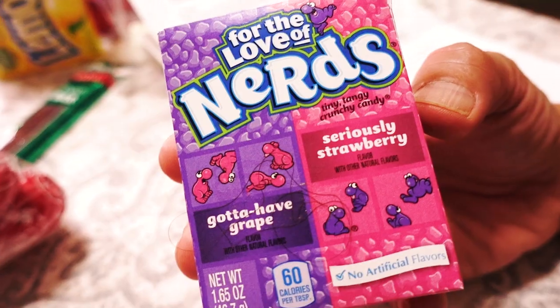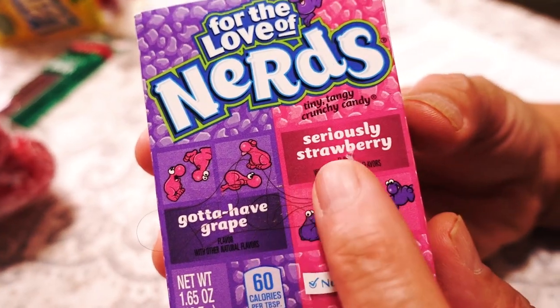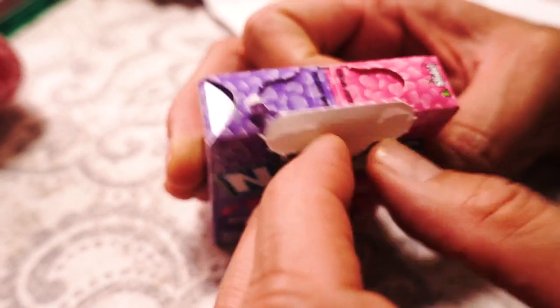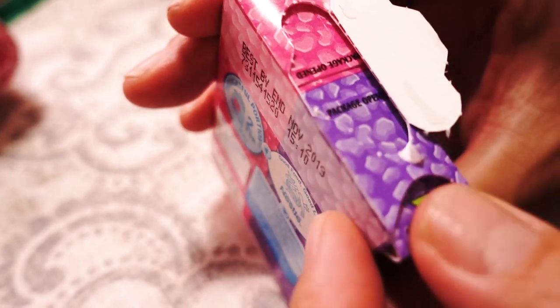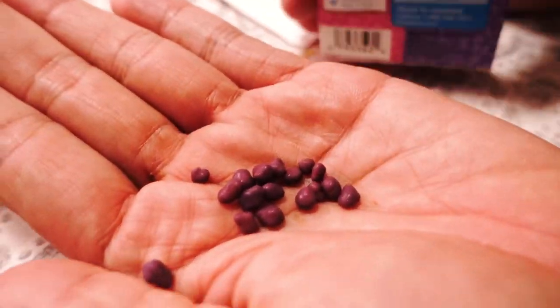Next up, we have something called Nerds, first made in 1983. Nerds usually contain two flavors per box — each flavor has a separate compartment and opening. The two flavors of this one are gotta-have grape and seriously strawberry. I've never had these before. By the time it was 1983, I was a teenager, so I think I was too cool for candy. Oh, so this is what these taste like — they're a bit tart, kind of flat but sour and fruity. There are no artificial flavors in here — they're using real strawberry and real grape. I think that's why it's not very sweet.